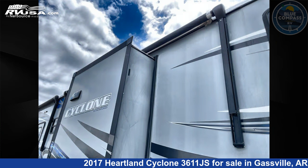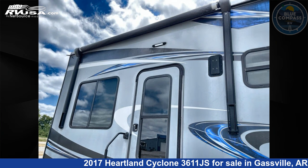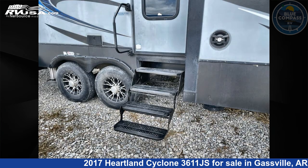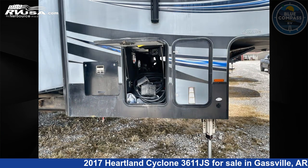This used Heartland is 39 feet 0 inches in length and features sleeps 8, slide out, and 100 gallons fresh water capacity. The floor plan layout of this toy hauler features bath and a half, front bedroom, loft, and two entry and exit doors.